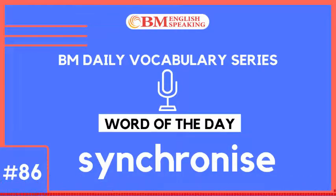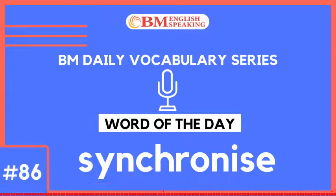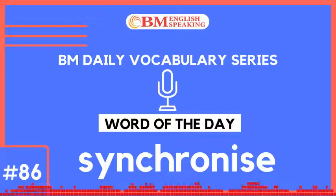Example number 8 of 8: The renowned Western Symphony Orchestra performed in New Delhi. Around 100 musicians played live instruments and the listeners were thrilled to witness the amazing synchronization amongst them.